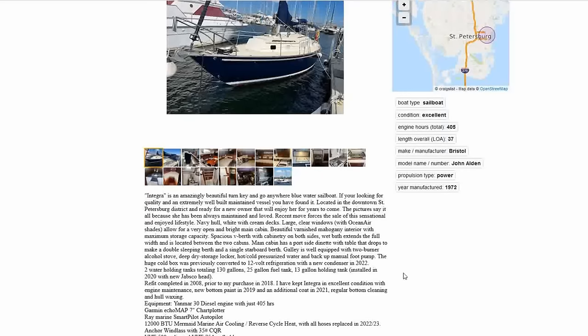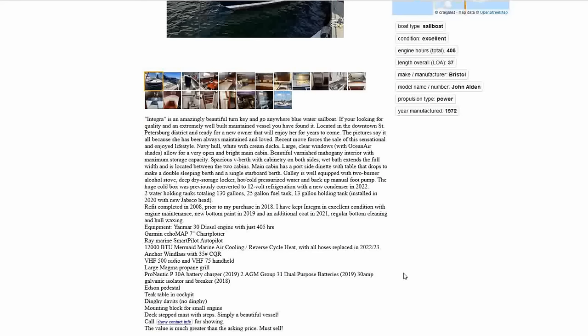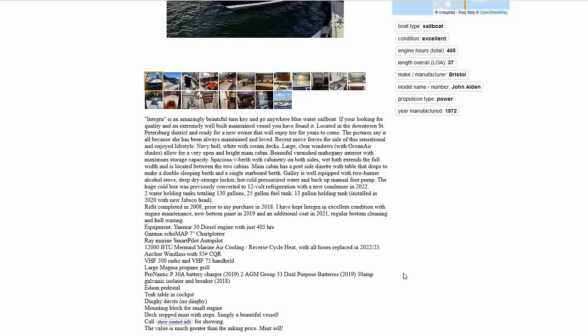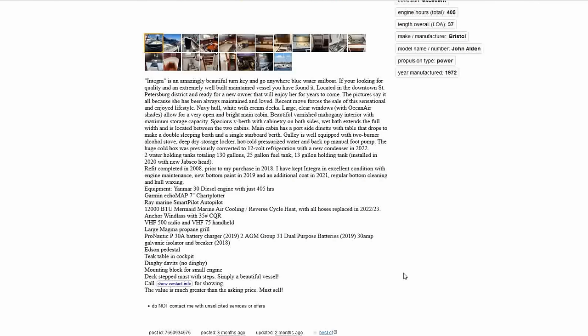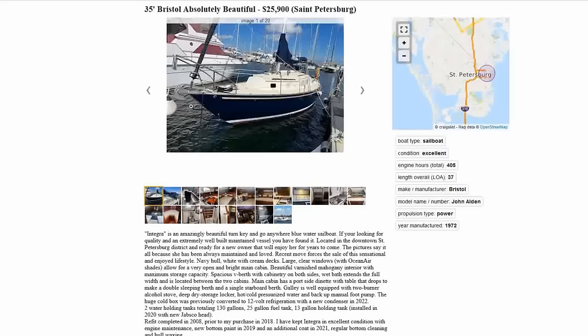It's beautiful and turnkey — total refit done in 2008, and since this owner's had it since 2018 it's been kept in excellent condition with engine maintenance, new bottom paint in 2019 and additional coats in 2020 and 2021, regular bottom cleaning and hull waxing. She's got a Yanmar diesel, Raymarine Smart Pilot autopilot, chartplotter, air conditioning, refrigeration, dinghy davits, a mounting block for a small engine, and a deck-stepped mast with steps. There's a 35-pound CQR anchor aboard as well.